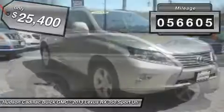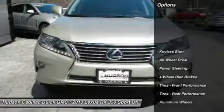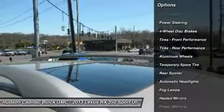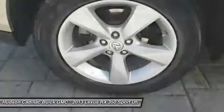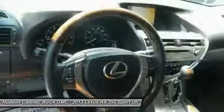This vehicle has less than 60,000 miles. Here are some of this vehicle's great options: all-wheel drive, power passenger seat, steering wheel audio controls, keyless entry, power liftgate, CD changer, leather-wrapped steering wheel, Bluetooth, power steering, and adjustable steering wheel.